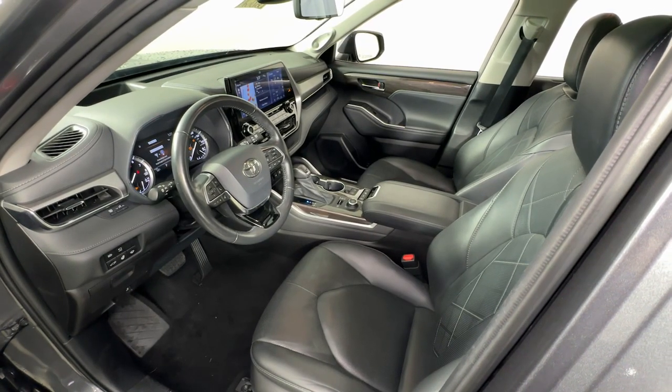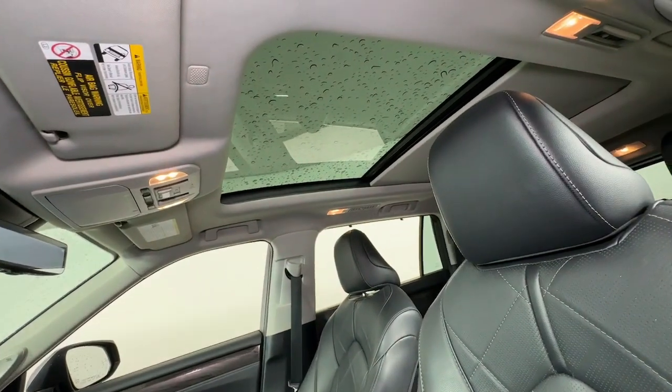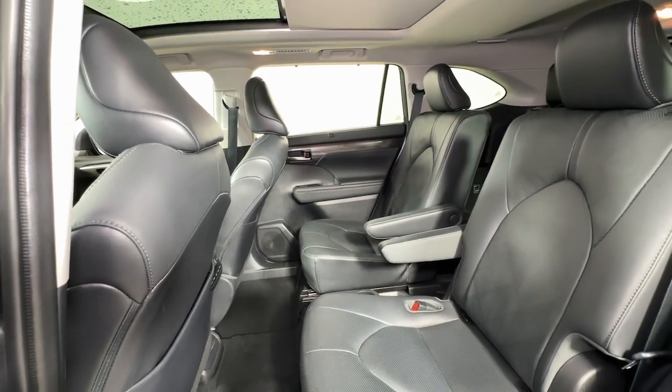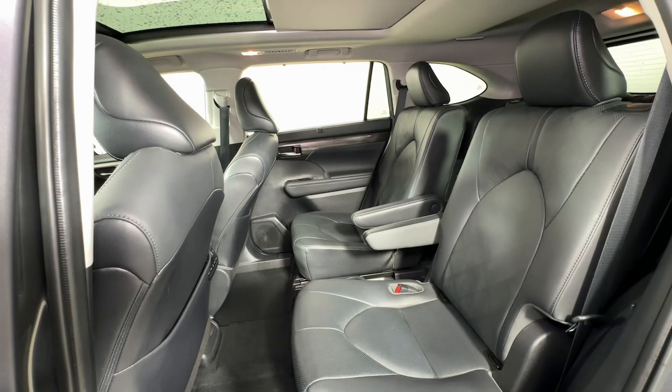These are just some of the great options this vehicle comes with: Heated steering wheel, Apple CarPlay and/or Android Auto, Head-Up Display, Panoramic Roof, Navigation System, Keyless Entry, Moon Roof, Satellite Radio, Fog Lamps, Power Lift Gate.